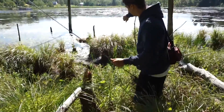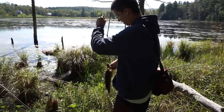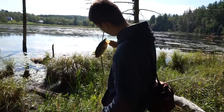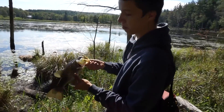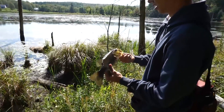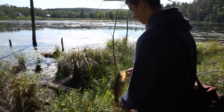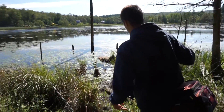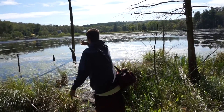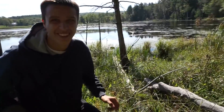Nice one, dude! Yeah buddy, that's what I'm talking about — show the camera. Nice fish, Nick! Might have to throw him a little bit because it might be a little muddy right there — there you go, he's good. Awesome, Nick!